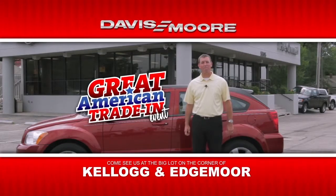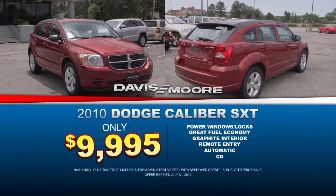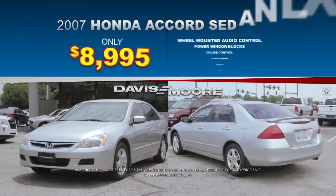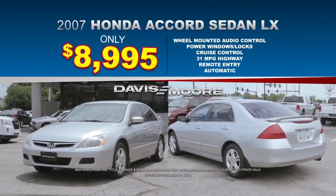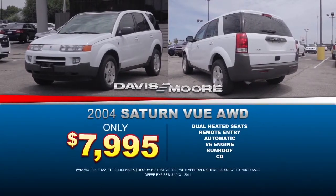Strike up the band and march on in to Davis-Moore's Great American Trade-In, going on now at Davis-Moore's Big Lot. Check out this sporty 2010 Dodge Caliber SXT for less than $10,000. You can't pass up this Honda Accord LX, priced to move at $89.95, or this Saturn Vue Crossover, loaded with extras for under $8,000.